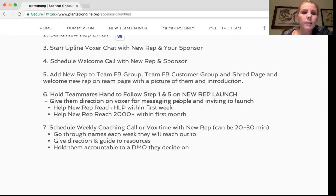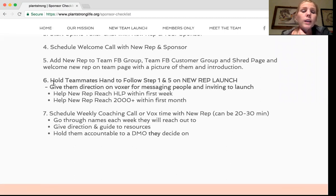Number six is a big one — it's bold because this is really your main job: hold your teammates' hand as they follow steps one through five on the new rep launch. You want to give them direct direction on Voxer messages, how to talk to people, and how to invite to the launch. Help them get their HLP in their first week — if you're following steps one through five with them, they will get their HLP. Then help them go on to their 2000 plus in their first 30 days. We really know there's a 60-day time period, but 30 days is so much better — they get two bonuses and a much bigger paycheck.